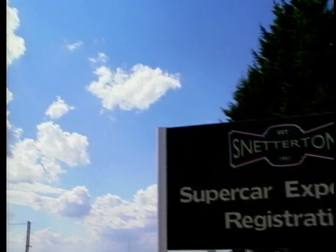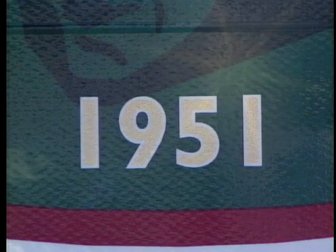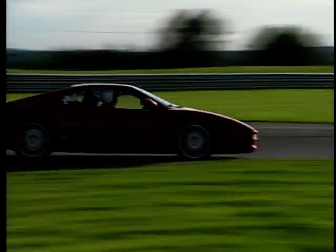Today, I'll be taking part in the supercar experience held here at the Snetterton Race Circuit. The circuit is located on the site of a former World War II American Air Base and began its motorsport life in the hands of a group of Aston Martin enthusiasts. Now, events like the Formula Ford Festival and the awesome TVR Tuscan Race Series take up much of the track's time.